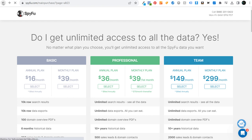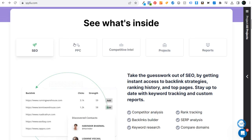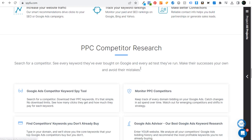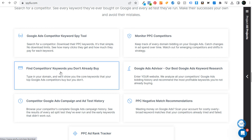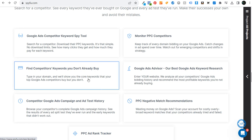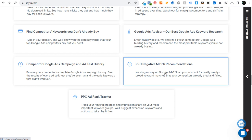Within SpyFu, under PPC — see what's inside — there's PPC competitor research. Some of the different things you can do include the competitor keyword spy tool, monitor your PPC competitors, find competitor keywords you don't already buy, the Google Ads advisor for keyword research based on your website, analyzing all of your competitors' Google Ads bidding history, competitor Google Ads campaign and ad test history, PPC negative keyword match recommendations, and the PPC ad rank tracker.